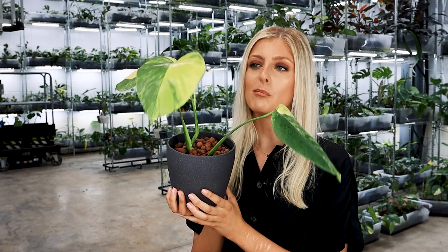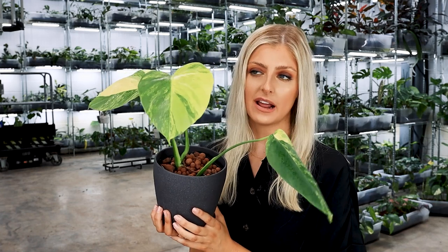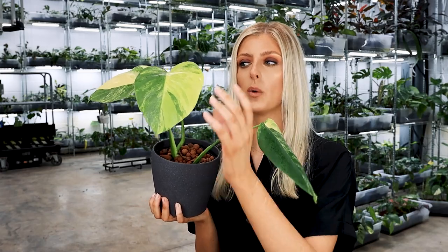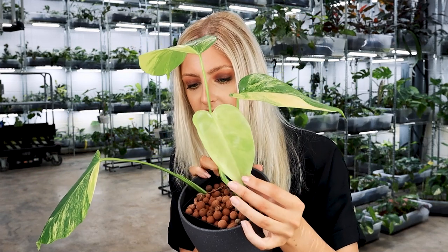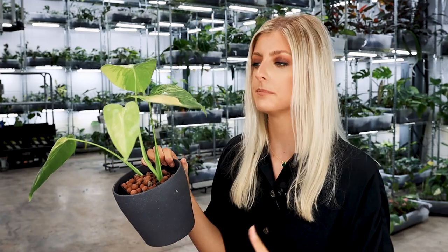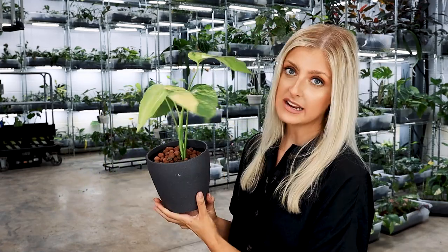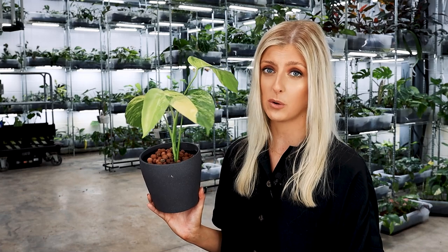Ease of care — these are more or less the same care as the Monstera Albo, the white variegated Monstera. If anything I actually find these ever so slightly easier. The one thing to watch out for is what I call Polaroid variegation — you can't always tell when the leaf emerges that it is variegated. So be very careful when you cut this plant and think a leaf is all green. I've done it before and thrown out variegated leaves — it's really not fun. Ease of propagation is exactly the same as Albo; if anything I've had slightly more success with these than Albo.